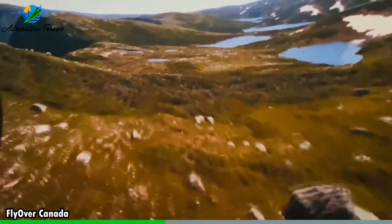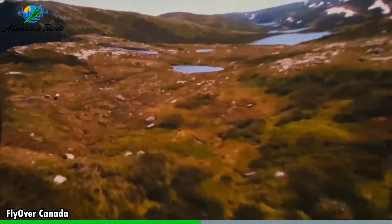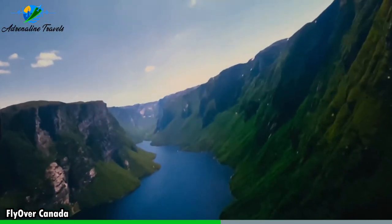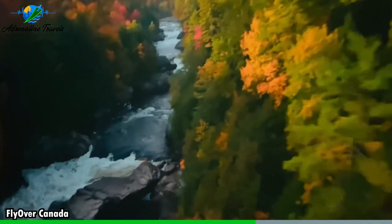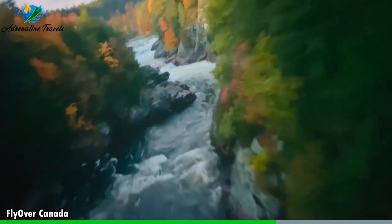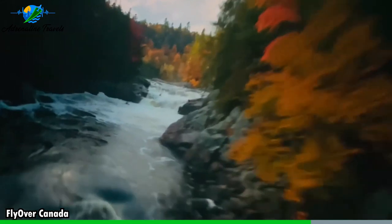Once the experience begins, you'll be treated to stunning panoramic views of Canada's diverse landscapes, from soaring over majestic mountains and vast prairies to gliding above sparkling lakes and winding rivers. Flyover Canada offers a unique perspective of the country's natural beauty. Throughout the virtual flight, you'll pass by and get up close to some of Canada's most famous landmarks, including Niagara Falls, the vibrant streets of Vancouver, and the stunning coastline of Newfoundland, and much more.